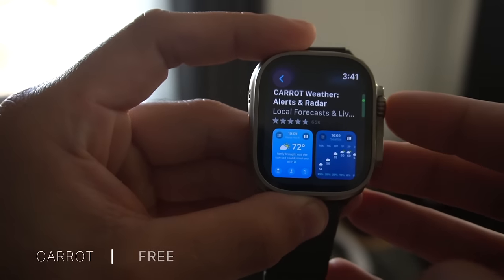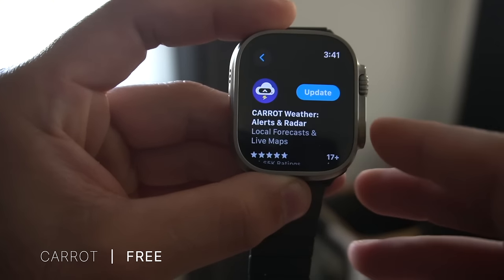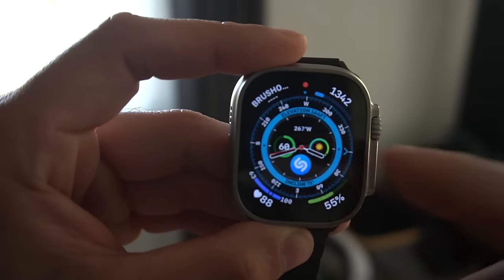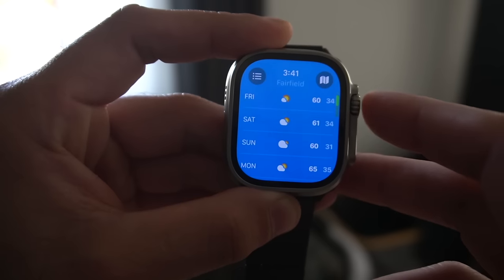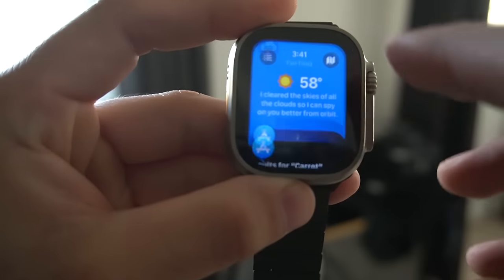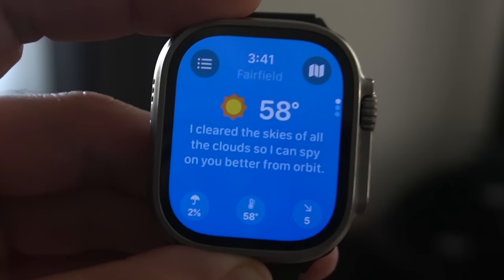When it comes to weather, Carrot is probably one of the most well-known third-party apps out there. It's funny, it's silly, but it gives you all the important information. And if you add it as a complication, it gives you more data than the standard Apple Weather app. I like using Carrot for its simplicity and its funny humor.